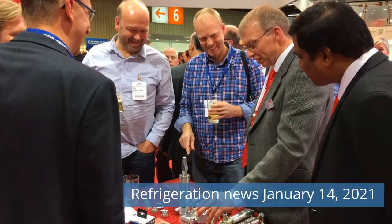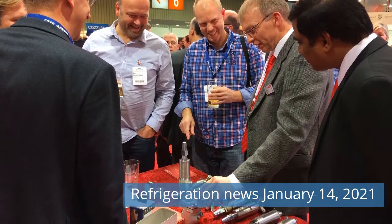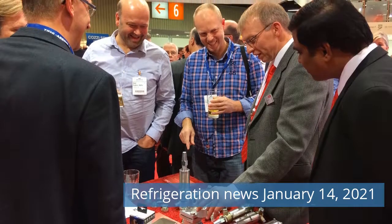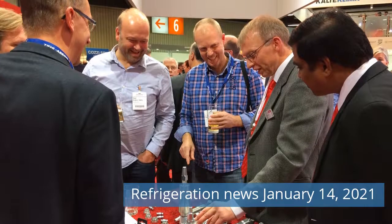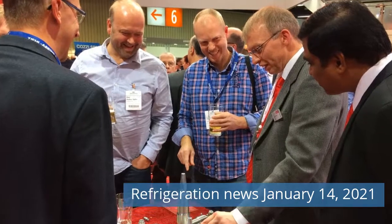Today's news: LU-VE Turnover and Order Book Growing in 2020. Refrigerant Economizer Option Available for Lambda DX CRAC Units. Thermo King Adds Connectivity to the UT Series of Truck Undermount Refrigeration Units. Carrier Transicold Electric Solution for Petit Forestier and Greencore's Refrigerated Van Fleet.